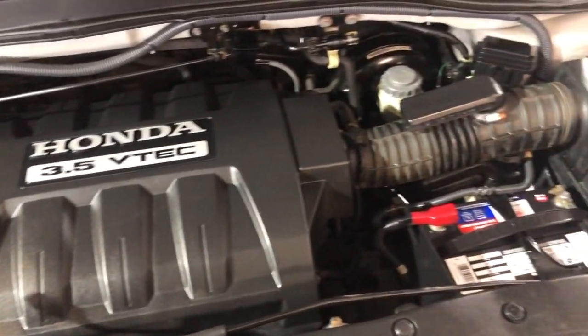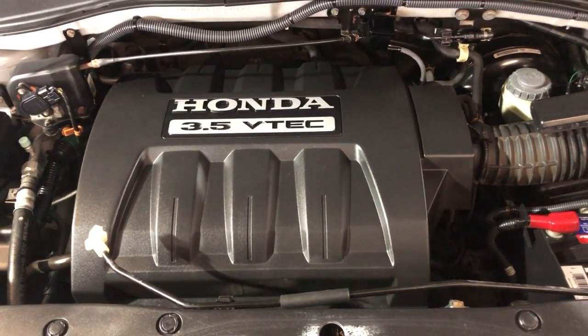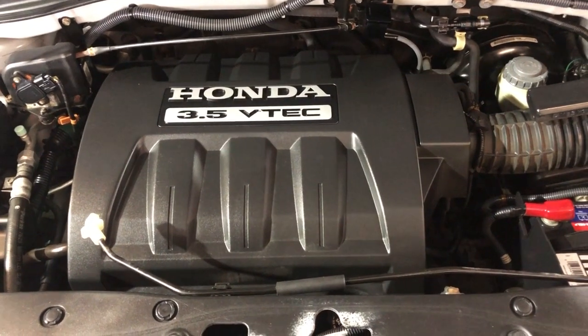If you guys have any questions, give us a call at 847-496-4250. We are Car City Inc., located in Palatine, Illinois.